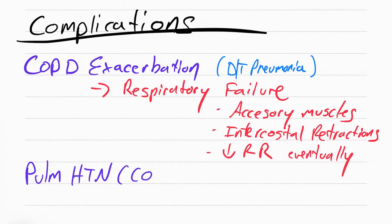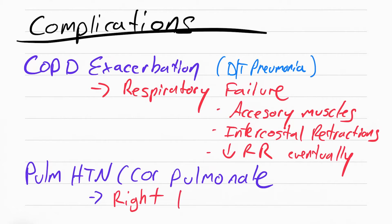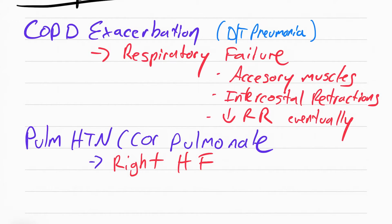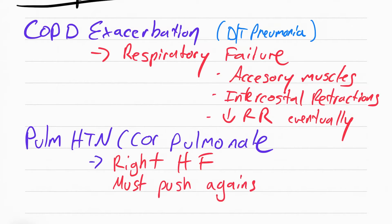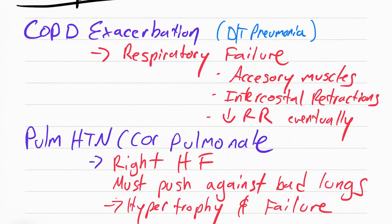The next complication is pulmonary hypertension, also called cor pulmonale, which is essentially right-sided heart failure. COPD causes this because the right ventricle must push blood up the pulmonary trunk and into the lungs to be oxygenated. But if the lungs are damaged from COPD, it's much harder for the right ventricle to push blood against the resistance. Over a long time the right ventricle works really hard, hypertrophies — meaning it gets bigger — then loses elasticity and eventually leads to heart failure.